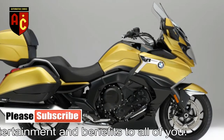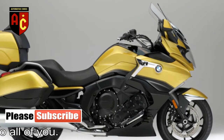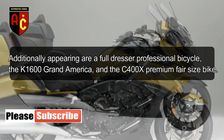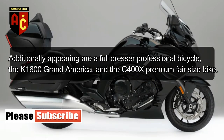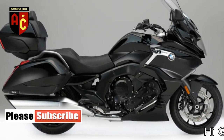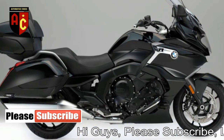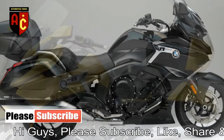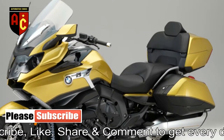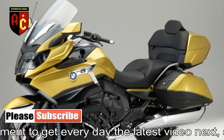BMW says the F-750GS is targeted to riders who prefer the sensation and practical design of a adventure enduro, combined with a low seat height, extensive power accessibility, and cost viability. The F-850GS, in the meantime, offers higher power and torque, in addition to more distinguished touring abilities and off-road capacity.